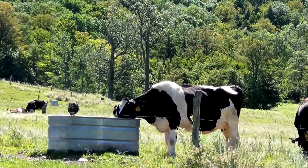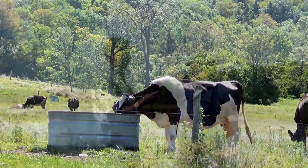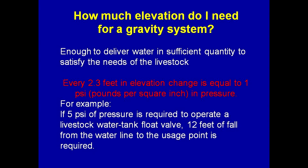So you have quite a bit of a drop from this site here to most of your grazing area? Yeah, I think this is 1,500 feet elevation and it drops down two or three hundred feet. So we're working with quite a bit of drop from this new source to most of the ground that you pasture your cattle and heifers on.